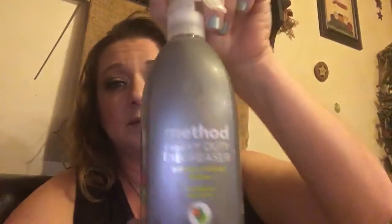Then I have the Method heavy duty degreaser in lemongrass, and it actually smells really good. It cuts through grease and grime just like a regular degreaser would.